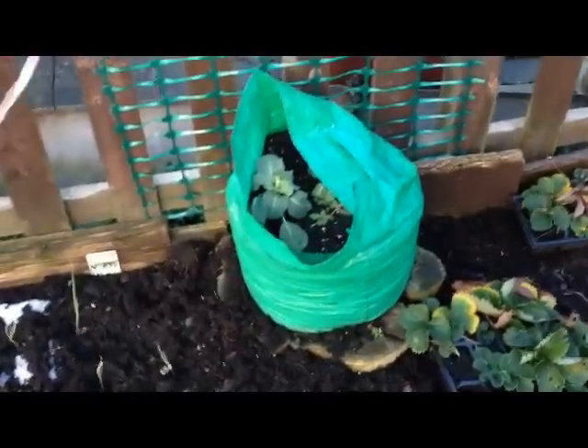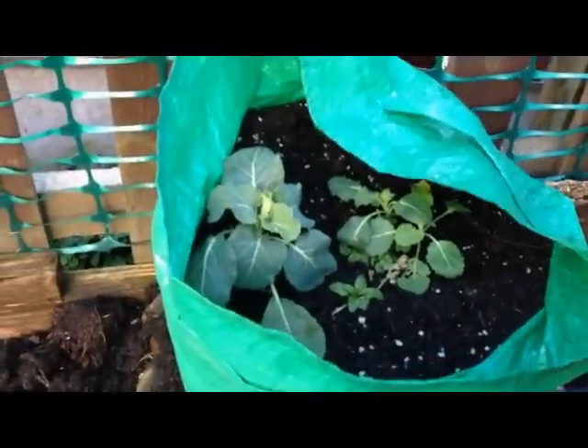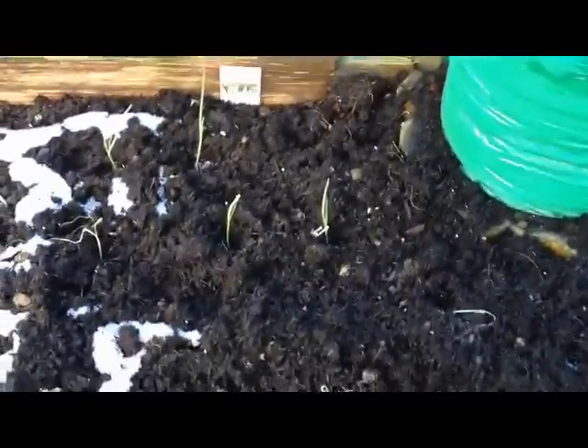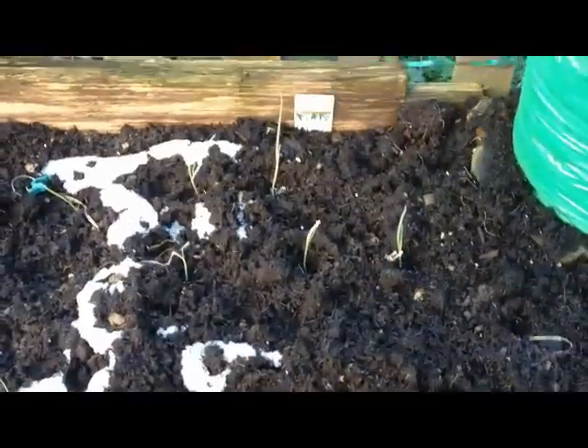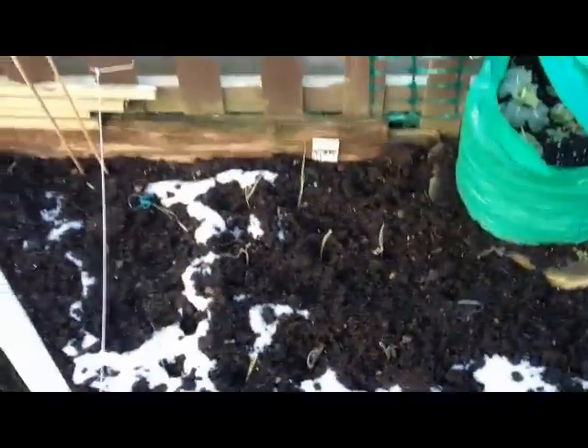We've got a couple of sprouts in a bag that have been sat there since before Christmas and they don't seem to be doing a lot, so they may get pulled up as well. And here we've got some leeks — not really much going on with them at the moment either. Don't know if the snow and frost have affected those, but that's it for this bedding — just going to walk a little bit further down the garden.